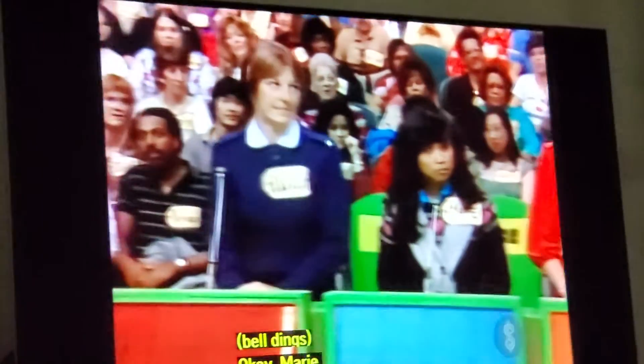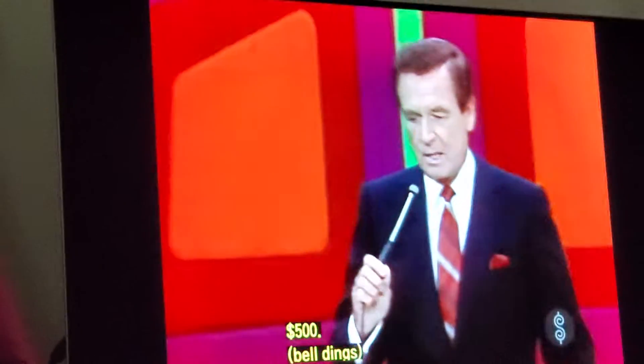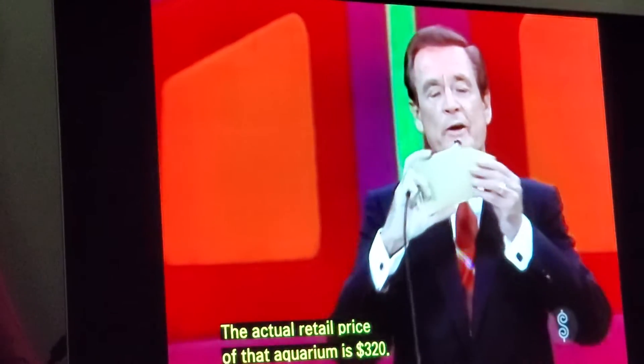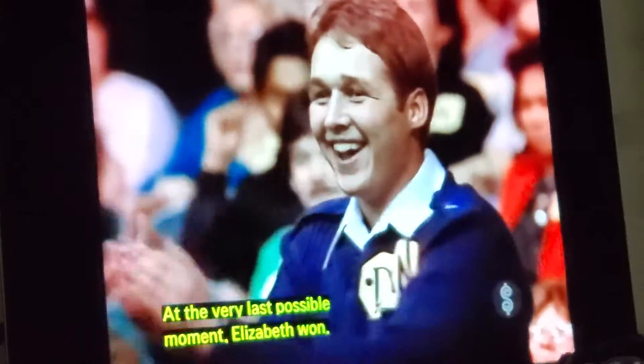One dollar. Okay, Marie. Five hundred dollars. The actual retail price of that aquarium is $320.00. At the very last process, only Elizabeth won.